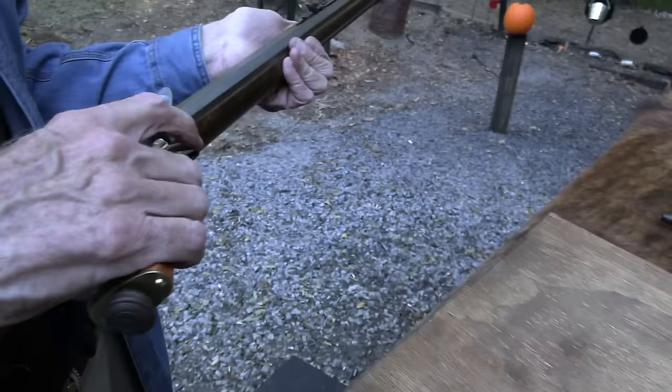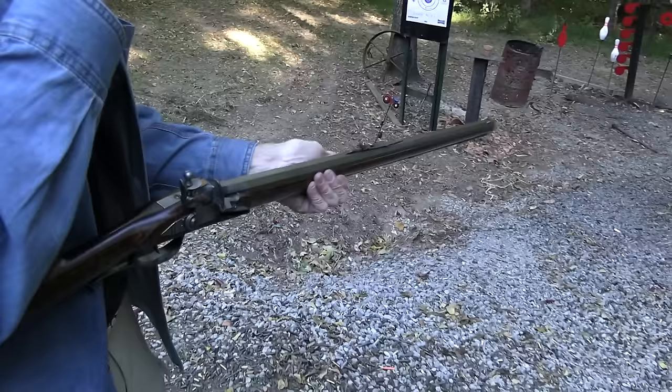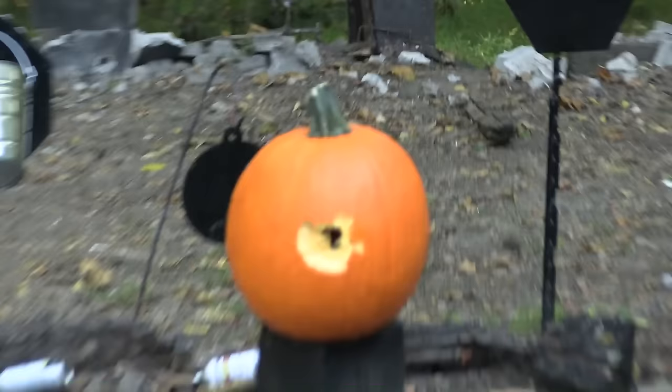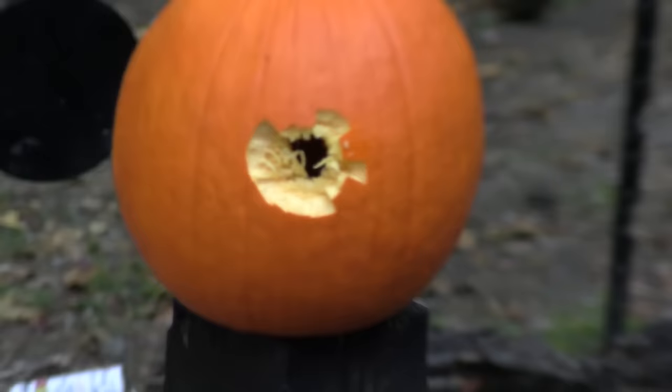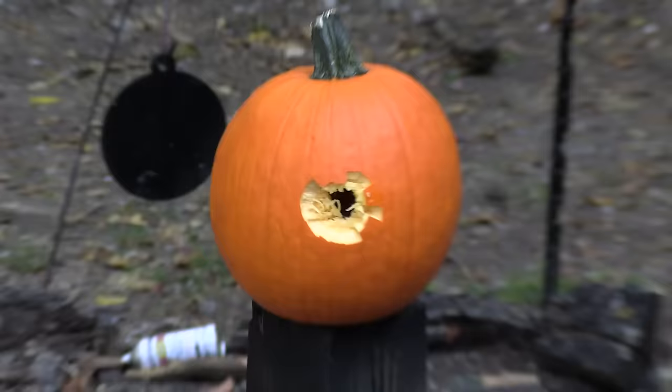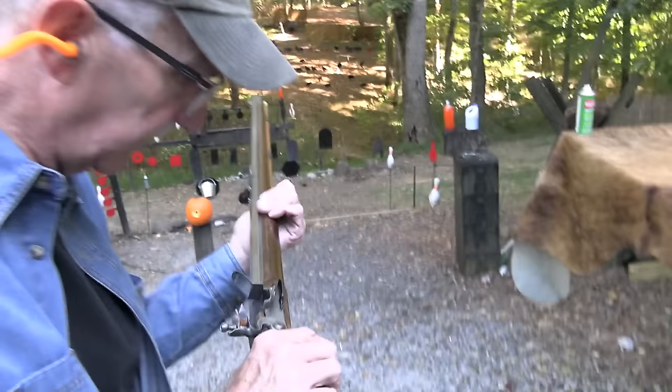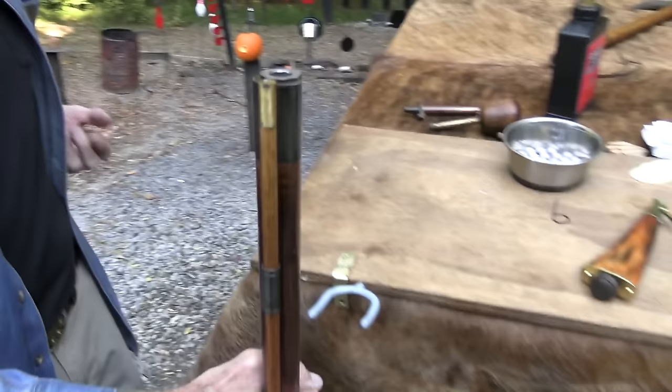Priming the pan with 4F powder — no percussion cap needed on a flintlock, of course. Let's put one on that pumpkin. It is so funny — with the Brown Bess I literally could not hit a big pot sitting right there. With this rifle I hit that pumpkin right in the middle. What a difference a good rifled barrel and a quality lock make.